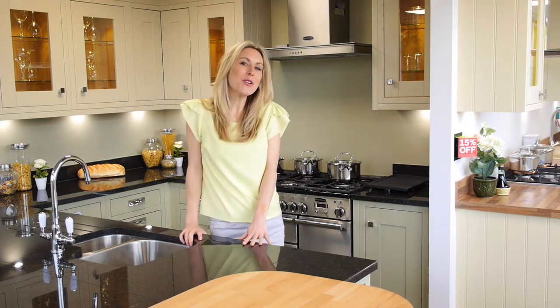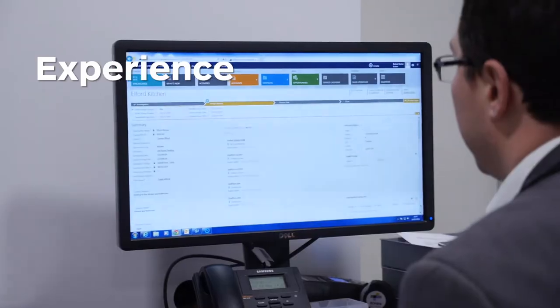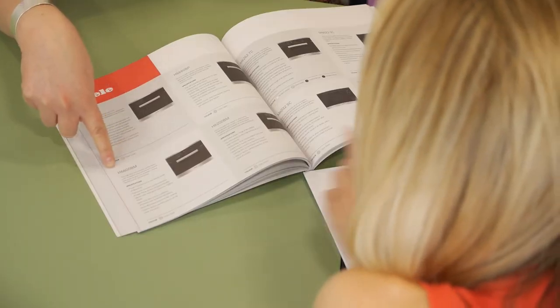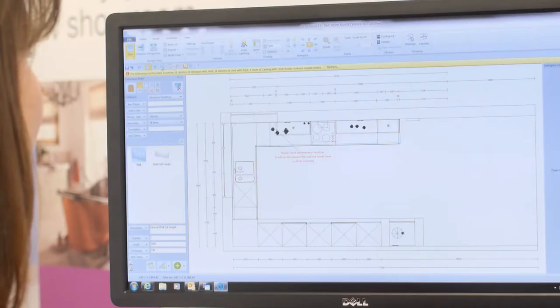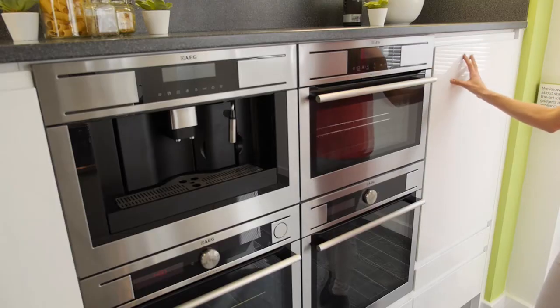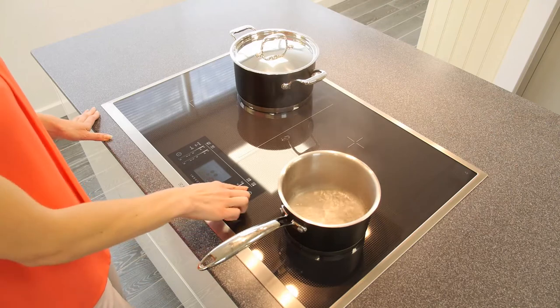Step into a Bowen showroom and you'll be welcomed by people with the experience, knowledge and life skills to relate to your personal requirements. By listening to our customers — for example how they cook, what they cook and where they cook — we can plan storage space, fridge freezer splits, dishwasher layouts, hobs and ovens.